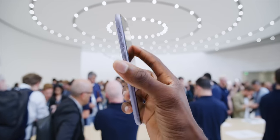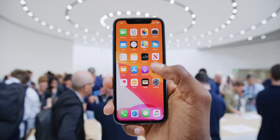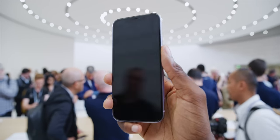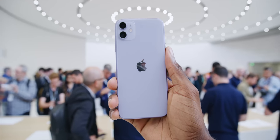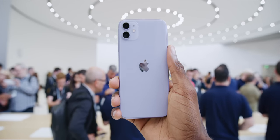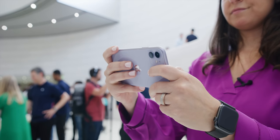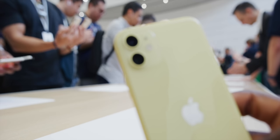The display is still an LCD — it's a 6.1-inch Liquid Retina display, still the same roughly 720p resolution, no bump there. What's different is the Apple logo on the back is now moved down a bit to the exact center of the phone, and it no longer has the 'iPhone' text, just the logo.